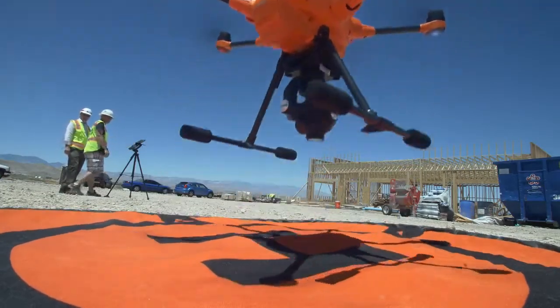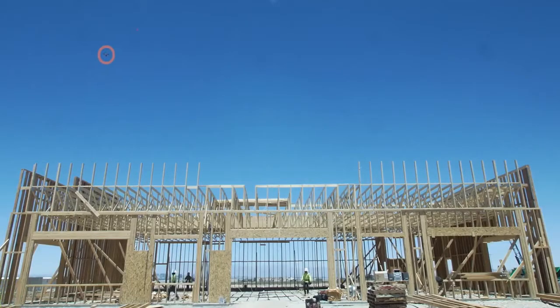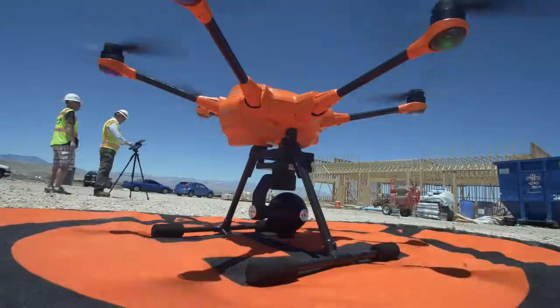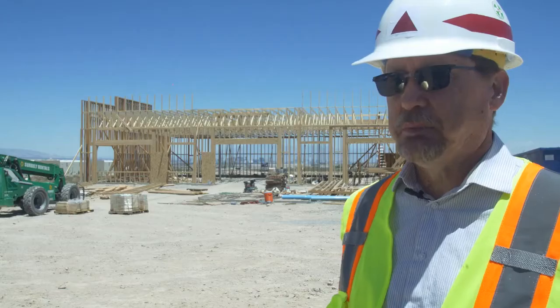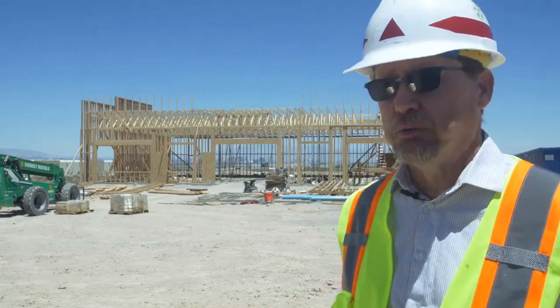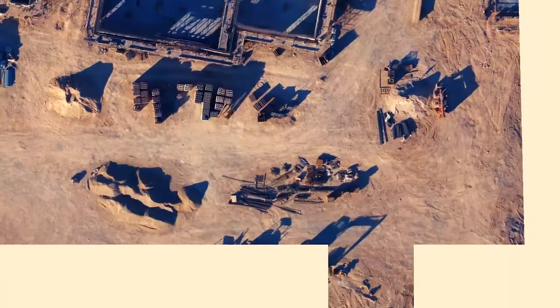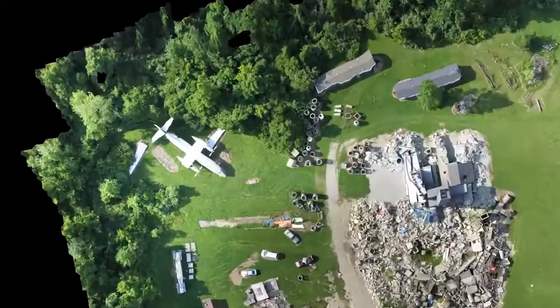The bird takes off by itself, flies the waypoints by itself, takes the correct photos needed for the job, comes back and lands. It's autonomous. It's fantastic. The E90 provides more resolution — more dots per inch — which means you can get a higher quality, more precise mapping of your job site.